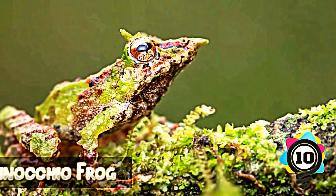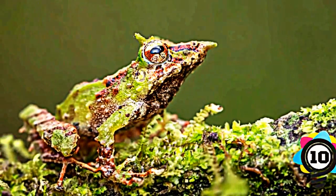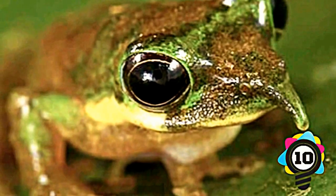Number 10: Pinocchio Frog. This might be the one and only somewhat cute animal on the list. We wanted to take it easy on you for the first one. Obviously, we know where this guy gets his name.